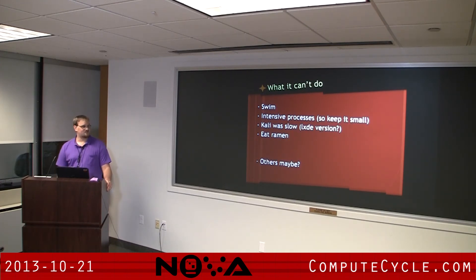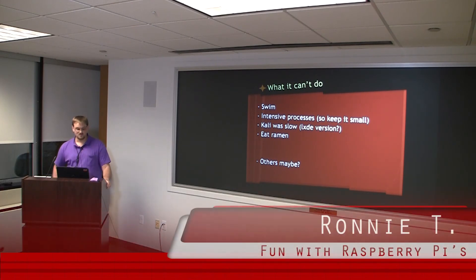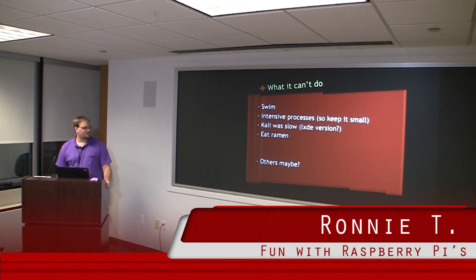A couple of things it can't do: it can't swim — if you drop it in water it probably won't work. Intensive processes — if you're doing something really heavy and intensive, you probably can't do it, and if it is that intensive it should be slimmed down anyway. Kali was a little slow as I mentioned — I don't know if that's Xfce versus LXDE or just more stuff loaded in there.